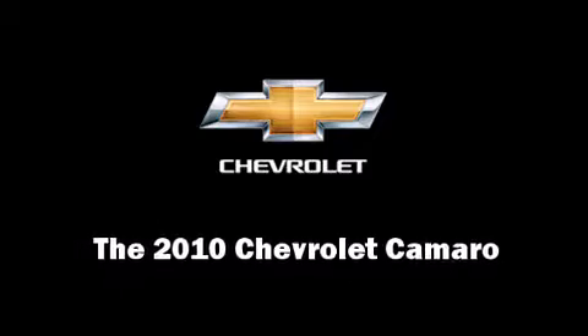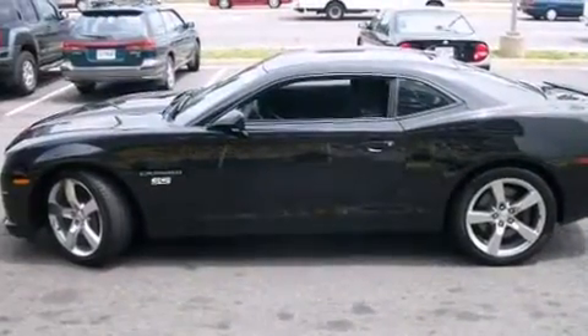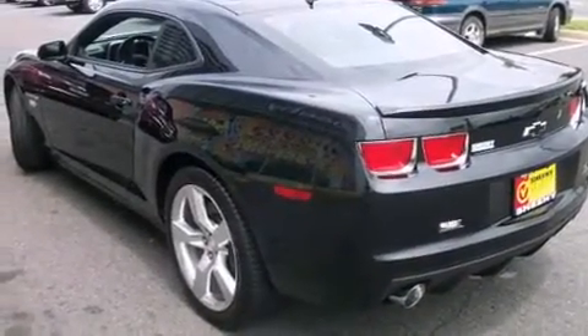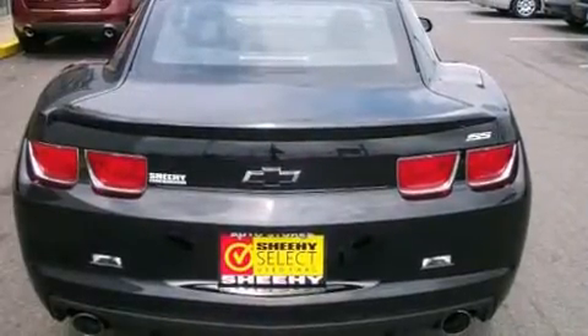Introducing the 2010 Chevrolet Camaro with fewer than 25,000 miles on the odometer. This vehicle stands out from the crowd, boasting a diverse range of features and remarkable value. Chevrolet made sure to keep road handling and sportiness at the top of its priority list.